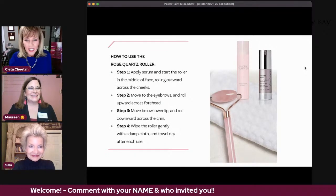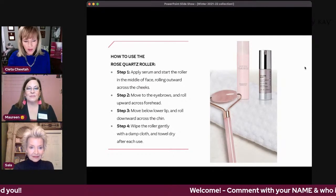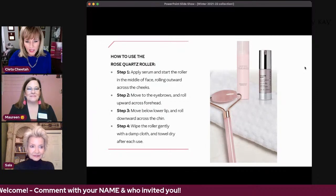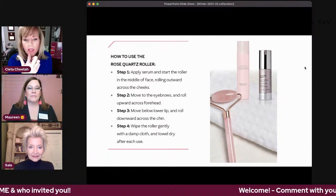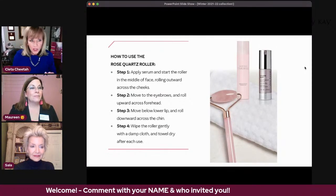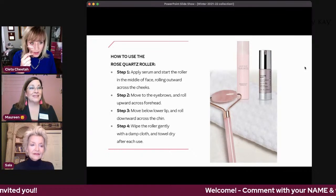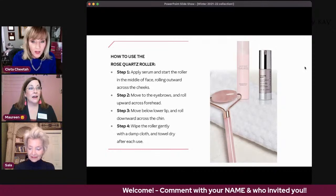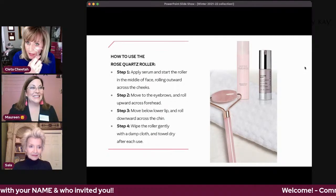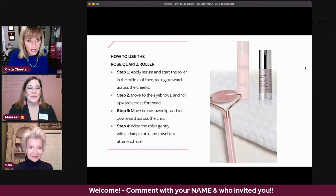You can see the directions: after you apply your serum, use the roller, and when you're done just gently wipe it off with a damp cloth and dry it. I like step three — moving below the lower lip and rolling down across the chin. A friend told me: after you put your eye cream on, take the roller and kind of iron out the wrinkles. I tried it this morning and it looked so much better when I was done. We all need it.